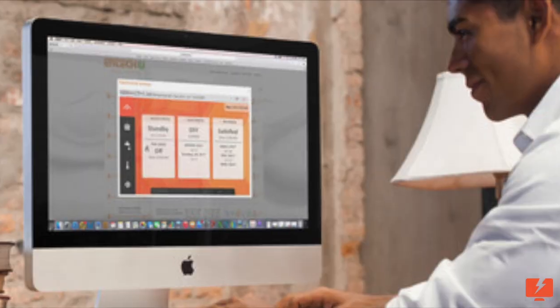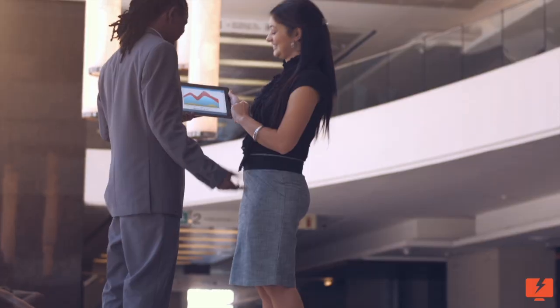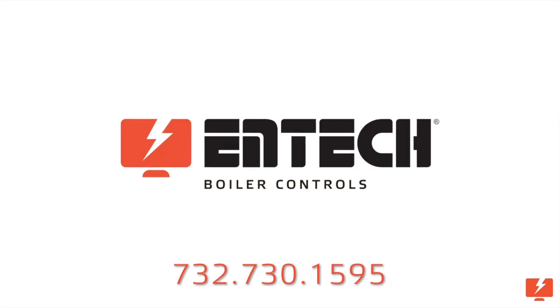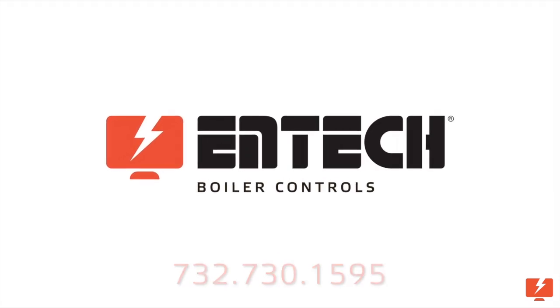Get your Stealth. And once you do, you'll wonder how you did without it. Call today: 732-730-1595. Email us at info@intekboiler.com.